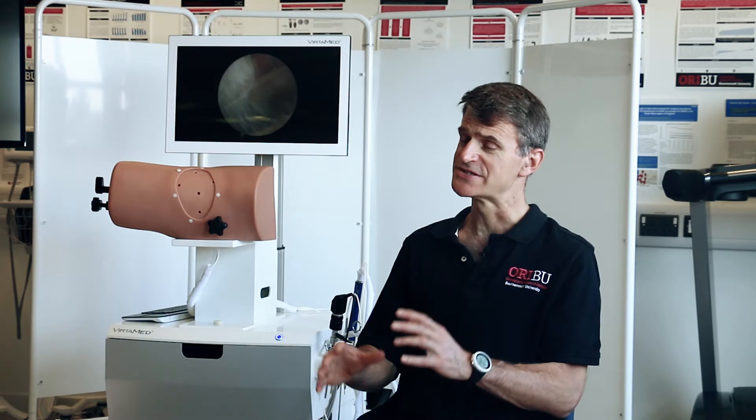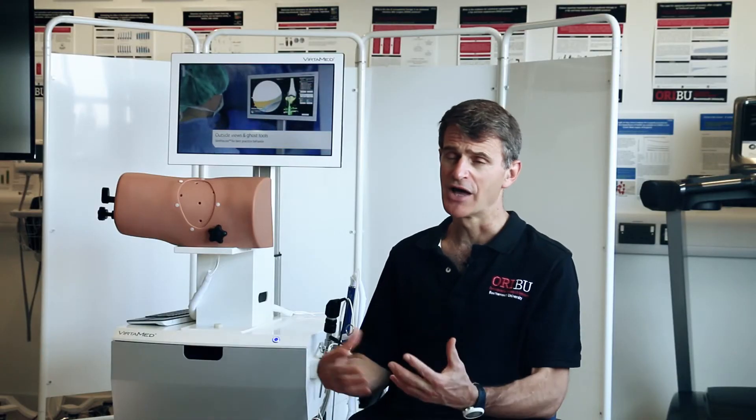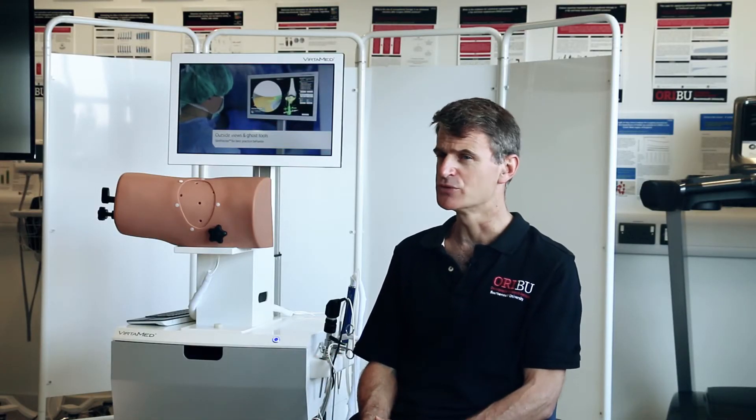One of the good things about this system is that essentially once you've bought the hardware, the cost is done, and then you can have an unlimited number of people using it. I would highly recommend you try it.